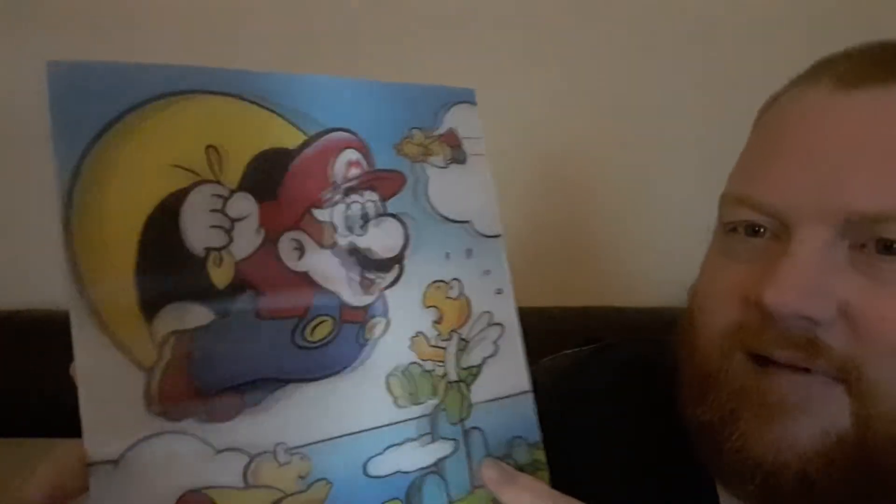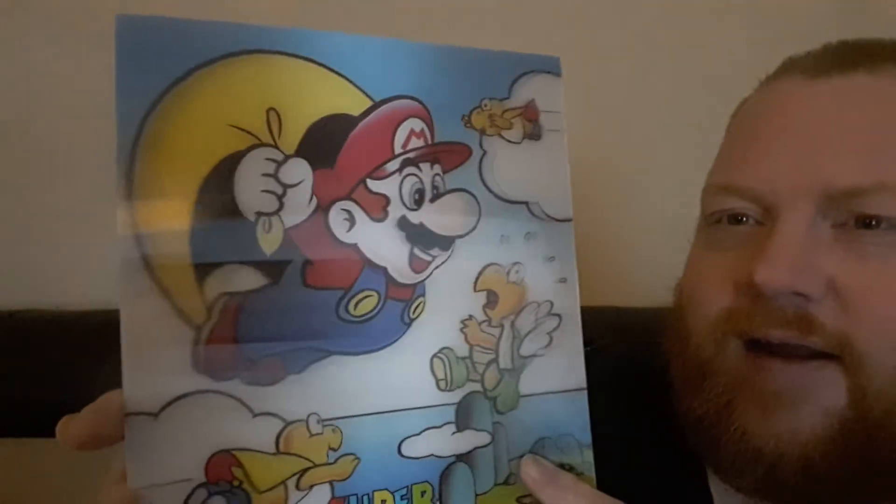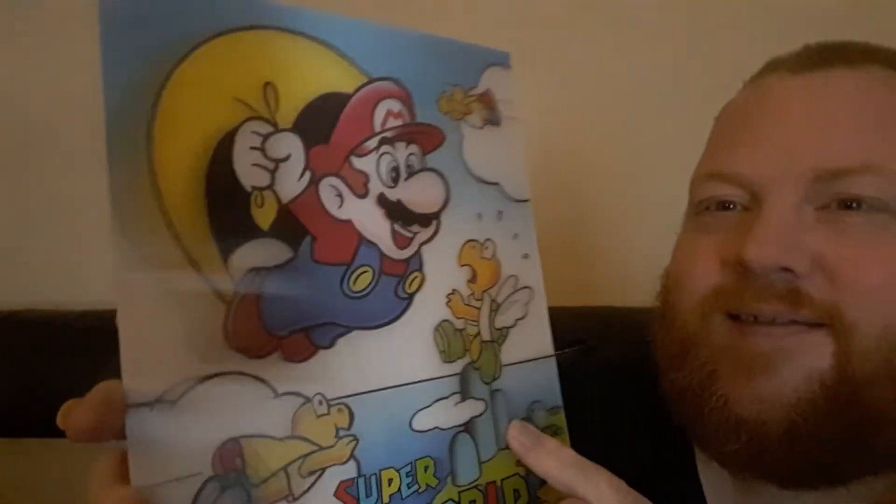This is fantastic! It's a Super Mario World lenticular print — that is very, very POG. I can't quite show you but there you go. That is really, really cool. I like the ones where the eyes are the only thing that moves, because then as you walk past it looks like the creepy paintings following you.